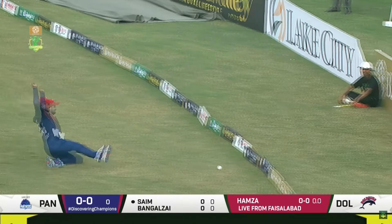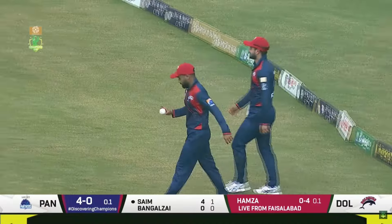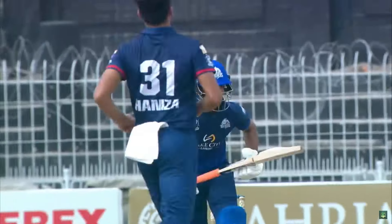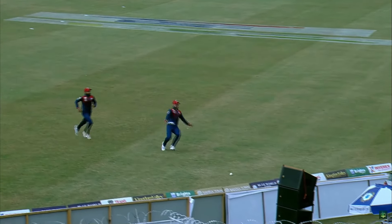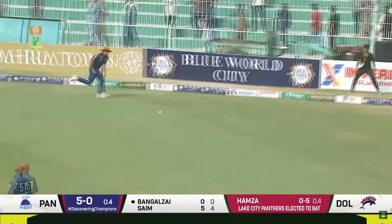Mir Hamza will get that swing but beautifully played, Saima. He just leant into it and starts the proceedings off with a classical cover drive. What a start — look at that, picture perfect, finding the gap, finding the boundary. Just timed it, didn't look to hit it hard and the placement was perfect.